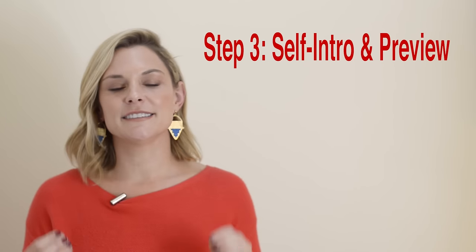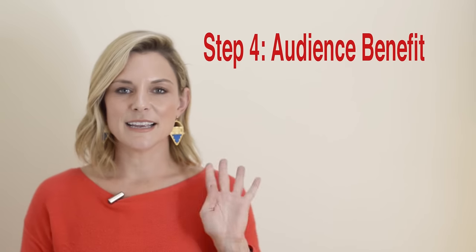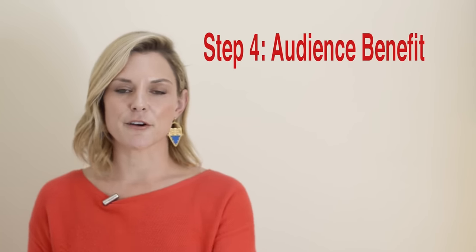Step three is your self-introduction and a preview of your talk. If the audience doesn't know you yet, briefly introduce yourself — just give them the most interesting things from your background that directly relate to your topic. Remember, you can establish credibility throughout your talk, so you don't have to give a full bio. Then preview the goals of your talk and what you'll be covering. Step four is the benefit for your audience. Tell the audience specifically what they will gain from listening. Don't assume they already know.